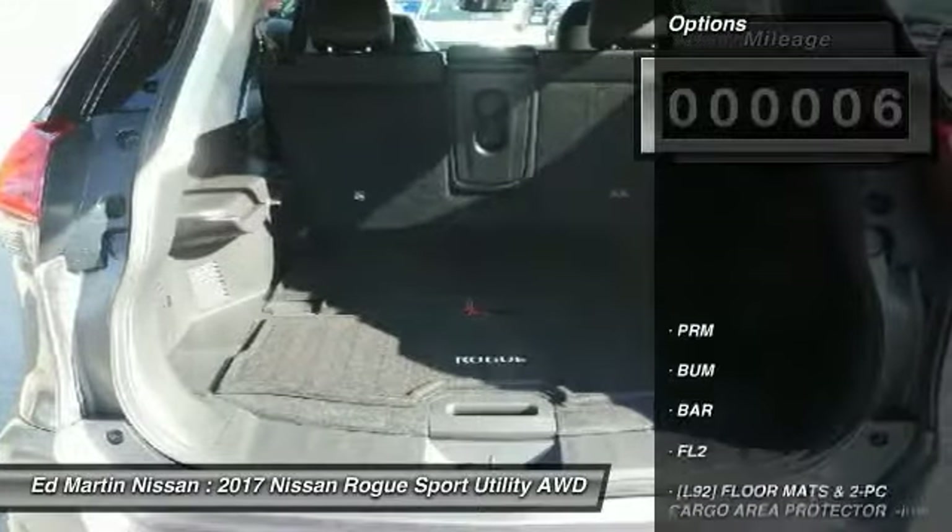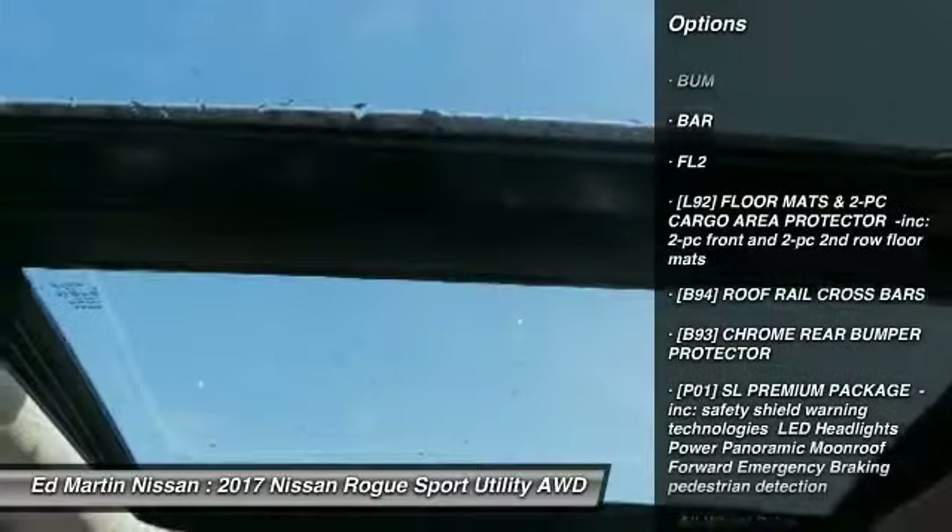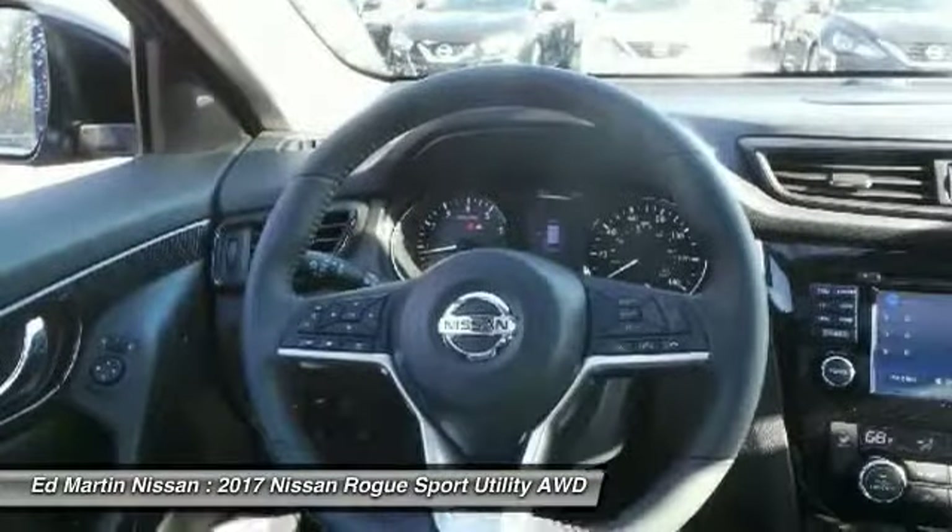Here are some of this vehicle's great options: navigation system, anti-lock braking system, power lift gate, steering wheel audio controls, all-wheel drive.